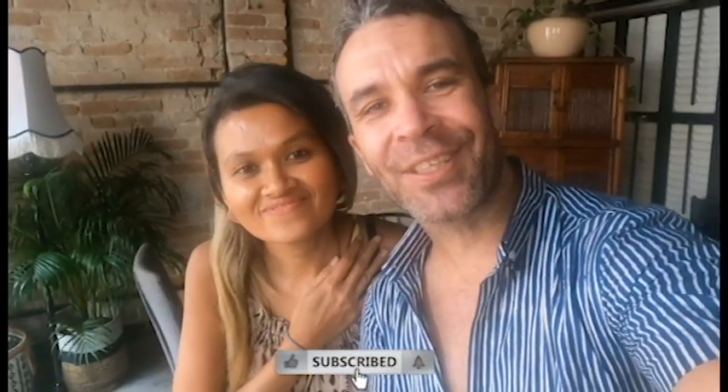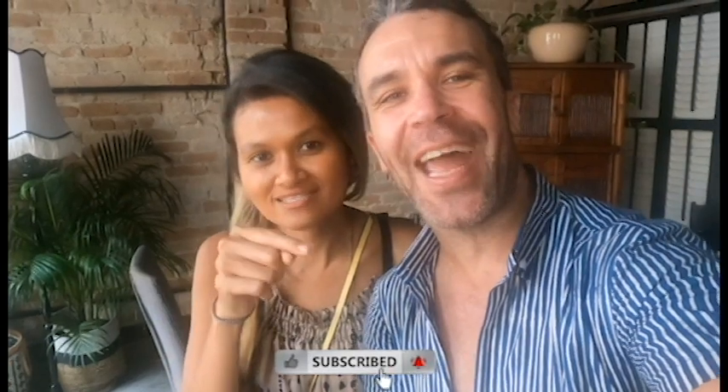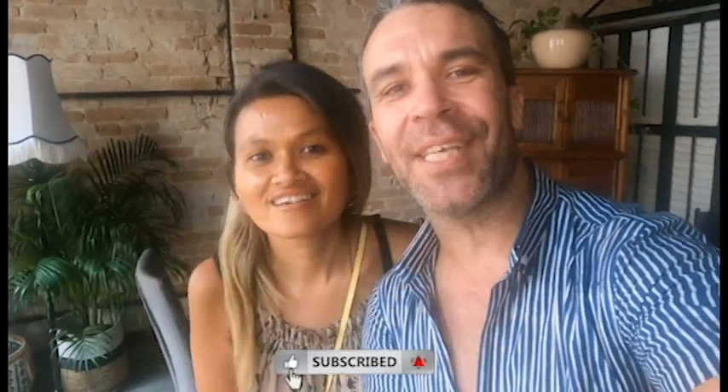Alright guys, I hope you enjoyed this video. If you haven't subscribed yet, don't forget to hit that subscribe button and the notification bell. We'll see you next Friday — bye bye!